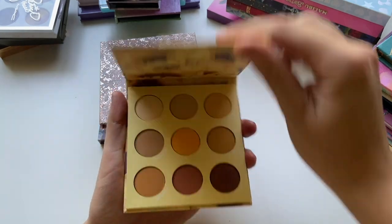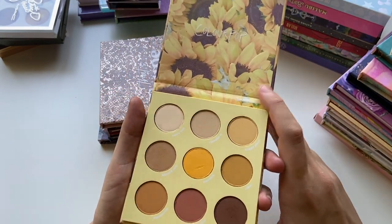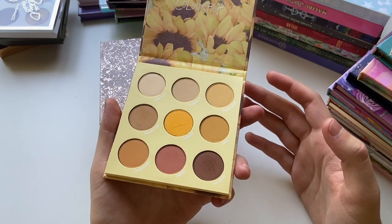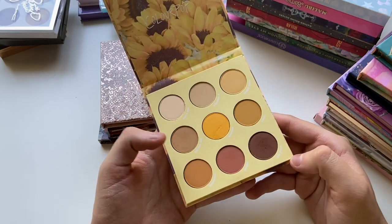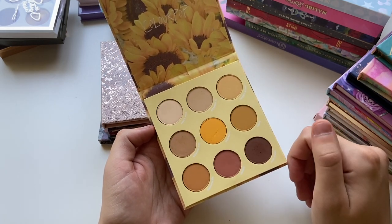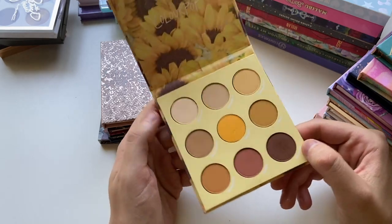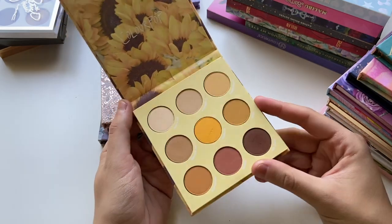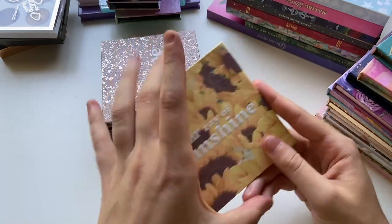Lil' Ray of Sunshine — I went through a phase this year where I loved yellow eyeshadow on myself. I hate all-matte palettes, and for some reason I thought this would be a good palette to bring into my collection. But if you take away the yellow, it's literally just neutrals. I don't think I needed this. I've used it a couple times — the quality's really good — but I feel like the only way I'll ever get use out of it is if I pull it into my eyeshadow panning project. Really pretty packaging though — 10 out of 10.